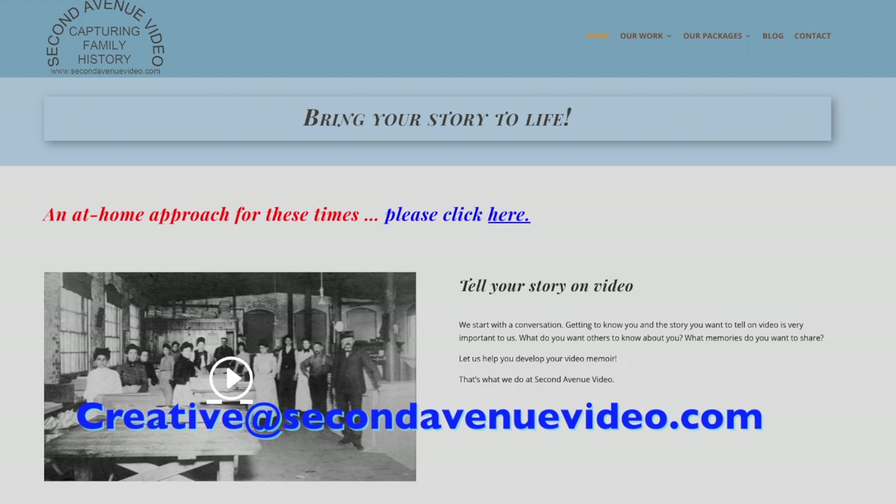And remember, we're always glad to answer questions, so email us at creative@secondavenuevideo.com.